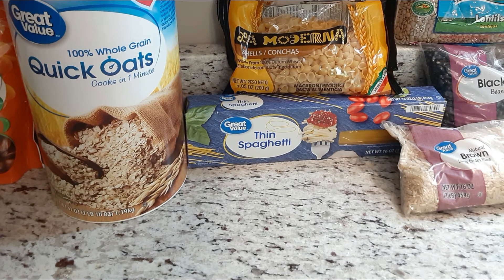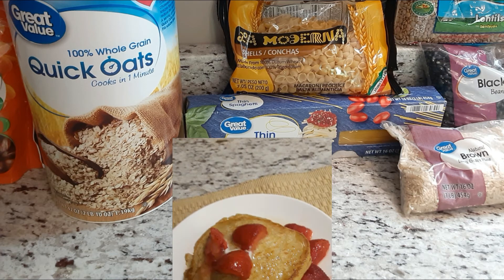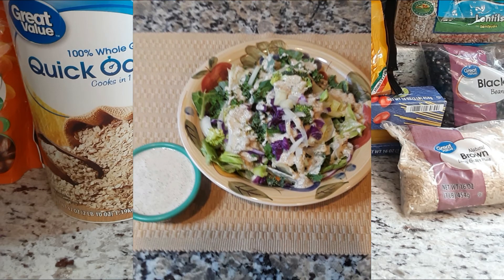Last but definitely not least — oats. Arguably the most popular ingredient I use, it feels like half the things I make call for some oats, so it's definitely a pantry staple here. It's called for in oatmeal, homemade oatmeal pancakes, breakfast cookies, even in my creamy plant-based salad dressing, breakfast muffins, waffles, desserts, and more.